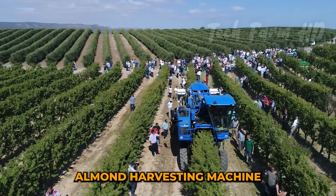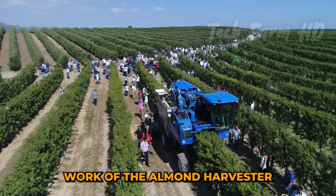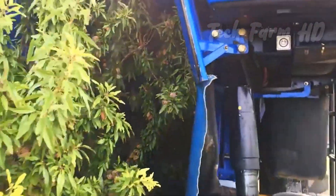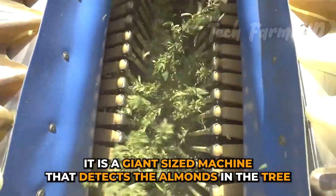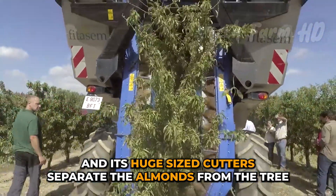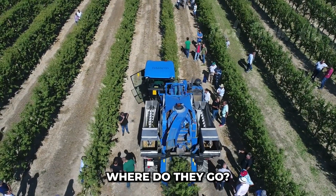Almond Harvesting Machine. You will be amazed watching the unique work of the Almond Harvester. It is a giant-sized machine that detects the almonds in the tree, and its huge cutters separate the almonds from the tree. The question arises in our curious minds: where do they go?